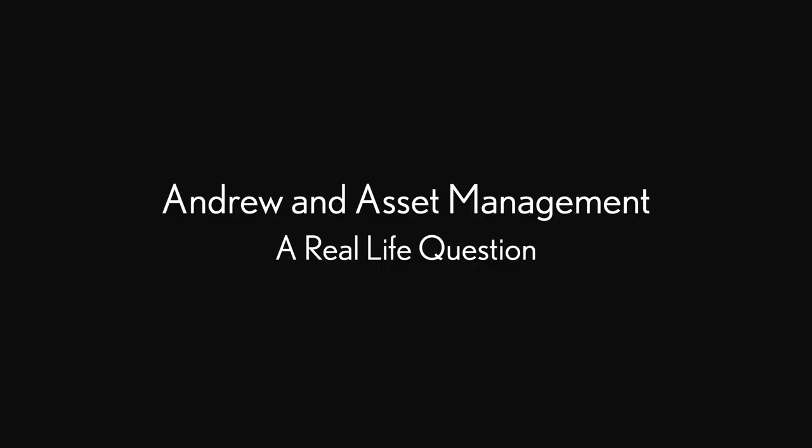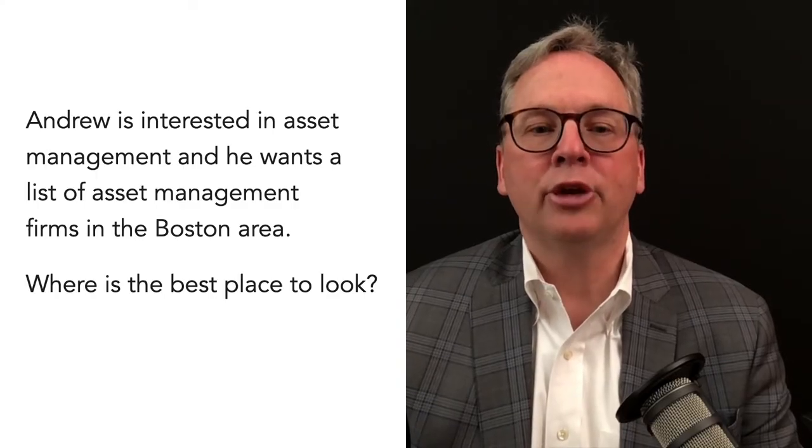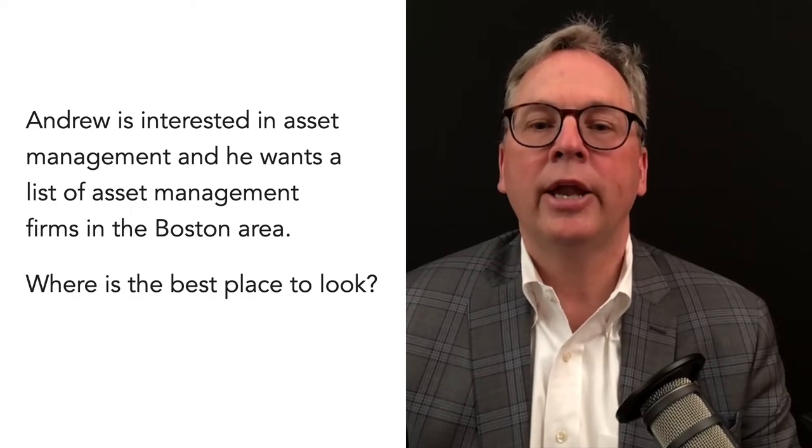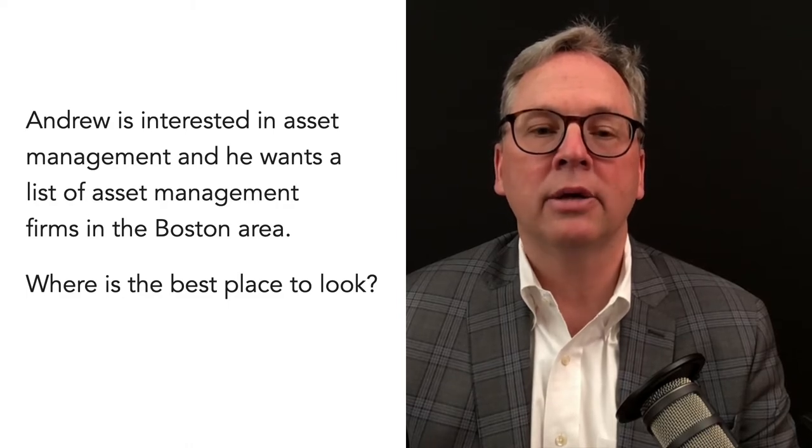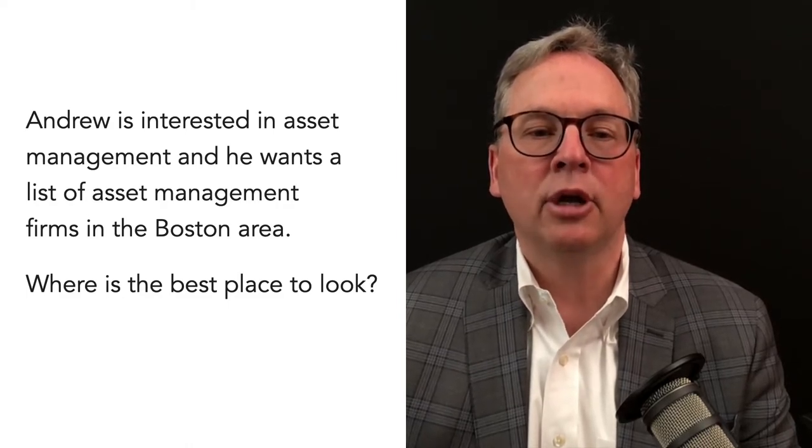Here is the question from our student. Andrew is interested in asset management and he wants a list of asset and portfolio management firms in the Boston area. Where is the best place to look?